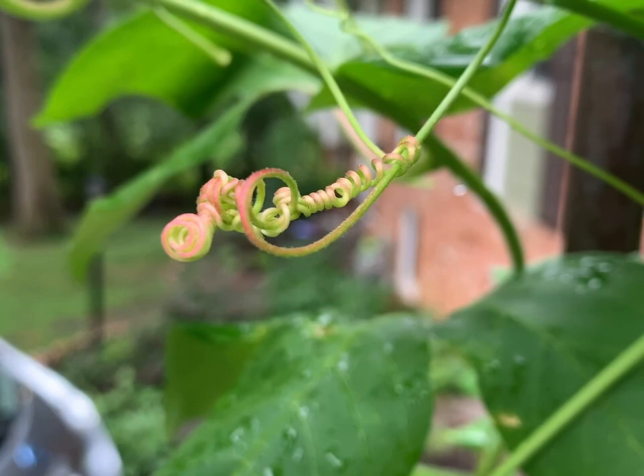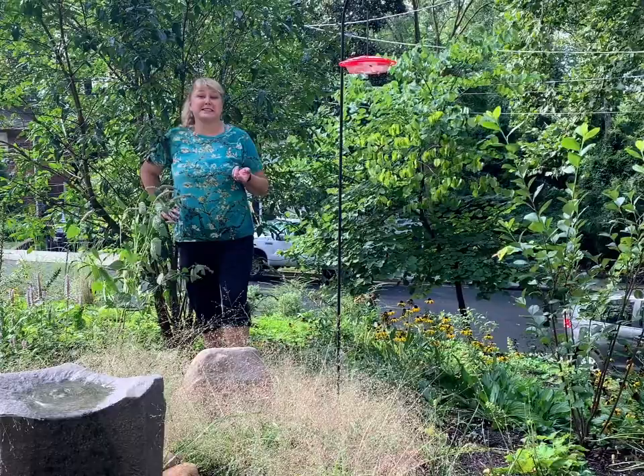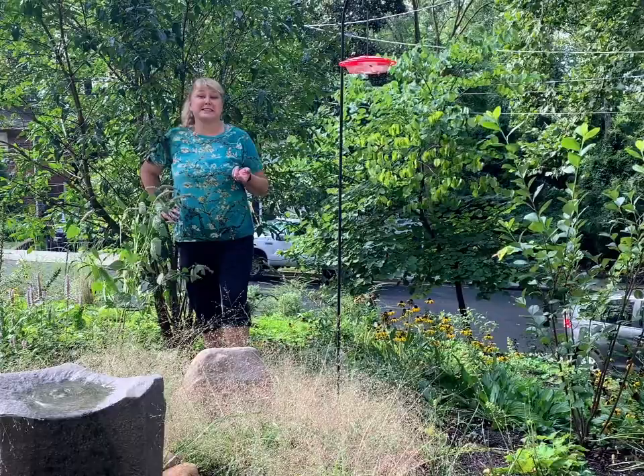Here are the adorable tendrils that help the plant climb. Thank you for spending some time in my garden with me today. I hope this has given you some ideas of some of the beautiful native vines that might work in your garden. Happy gardening!